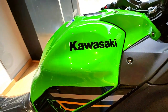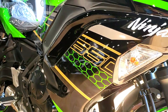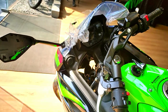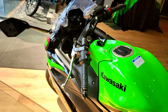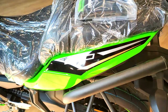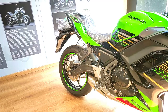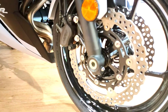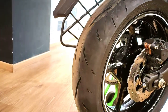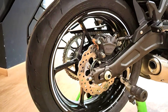The Ninja 650 BS6 comes with a 41mm telescopic fork with 125mm of travel at the front and a linked monoshock suspension with 130mm travel at the back, and it handles bad roads easily on a long ride. It also comes with dual semi-floating 300mm disc brakes with dual-piston calipers at the front and a 220mm disc at the rear, along with dual-channel ABS for better braking power and stability at high speeds.